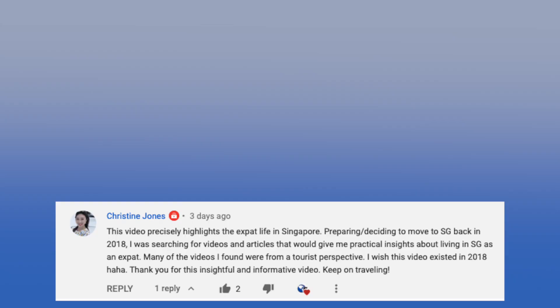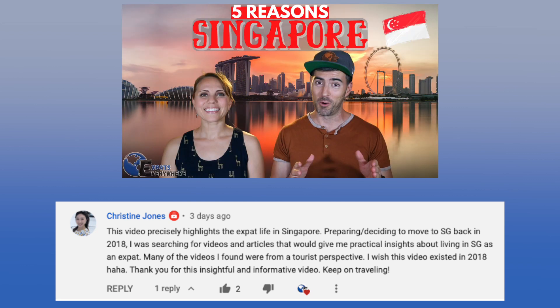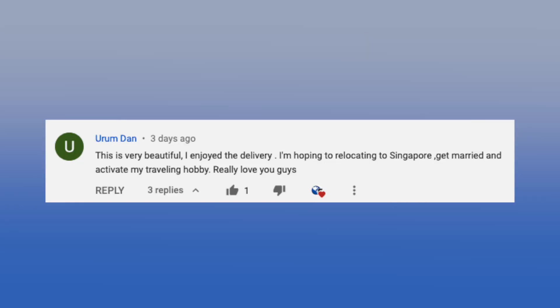Christine Jones commented on our top five reasons to be an expat in Singapore video — Christine, thanks for the support, we're really appreciative of this kind of feedback. Sorry we didn't do this back in 2018 when you needed it, but we're glad you found us now. Irmdan commented: 'This is very beautiful. I enjoyed the delivery. I hope to relocate to Singapore, get married, and activate my traveling hobby. Really love you guys.' Thank you so much for the encouraging comment — we love you too. And thank you to all our subscribers as we've just passed 10,000 subscribers. We want to be creating these videos full time, so hit the like button, share our content, become a new subscriber, or contribute positively in the comment section.